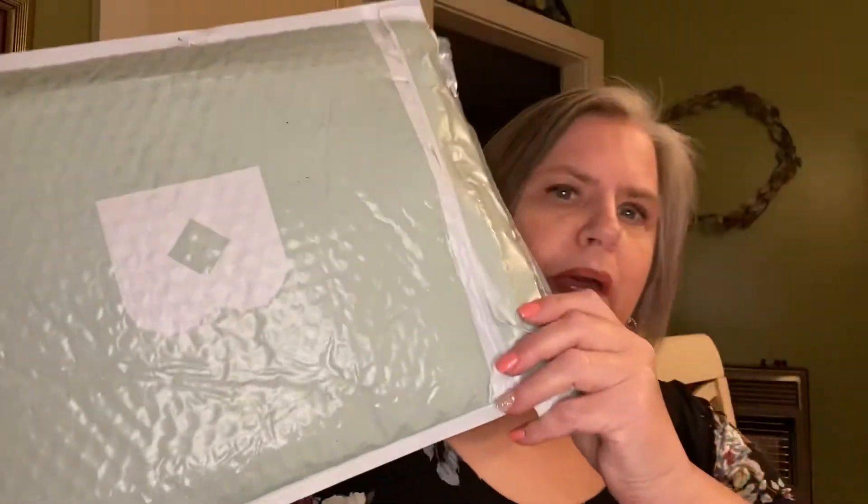Hey there, this is Mary. Welcome. Today I'm opening Birchbox — it's my first time with Birchbox. I just ordered it last week and it came today, and it came in this big bag.